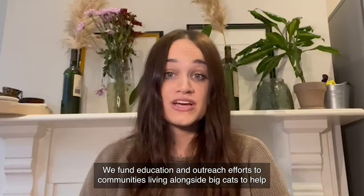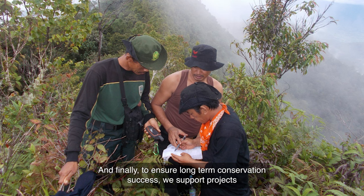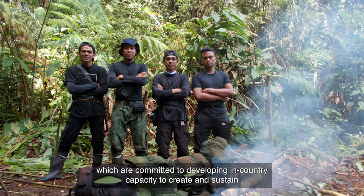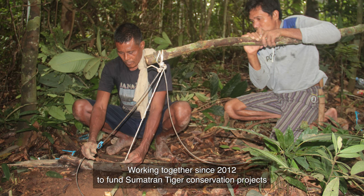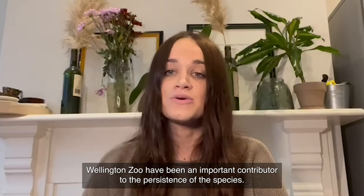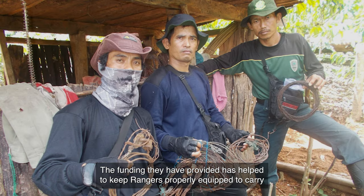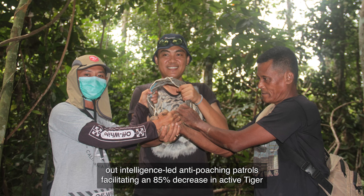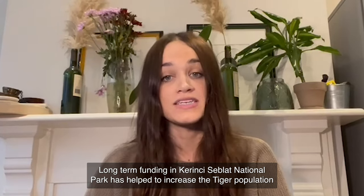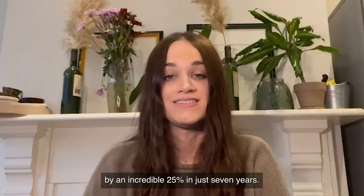We fund education and outreach efforts to communities living alongside big cats to help inspire them to act in the best interests of wild tigers and Amur leopards. To ensure long-term conservation success, we support projects committed to developing in-country capacity to create and sustain a cadre of experienced and knowledgeable conservationists. Working together since 2012 to fund Sumatran Tiger conservation projects in Kerinci Seblat National Park in Indonesia, Wellington Zoo have been an important contributor to the persistence of the species. The funding they have provided has helped keep rangers properly equipped to carry out intelligence-led anti-poaching patrols, facilitating an 85% decrease in active tiger snares set in the core of the park since 2015. Long-term funding in Kerinci Seblat National Park has helped to increase the tiger population by an incredible 25% in just seven years.